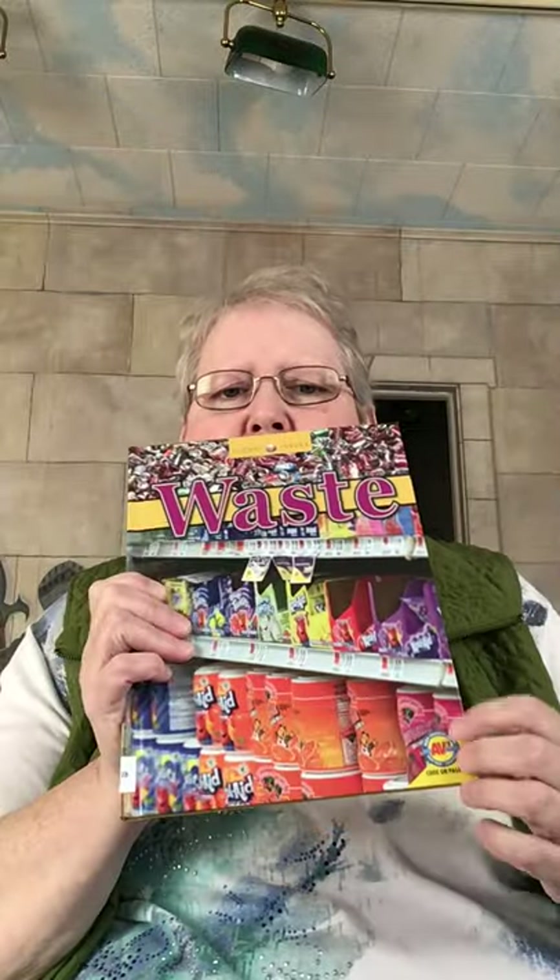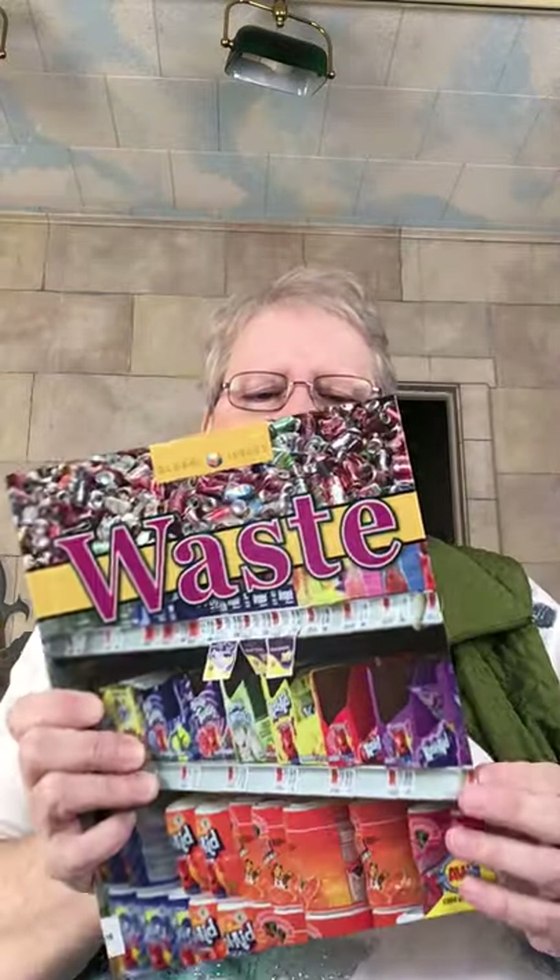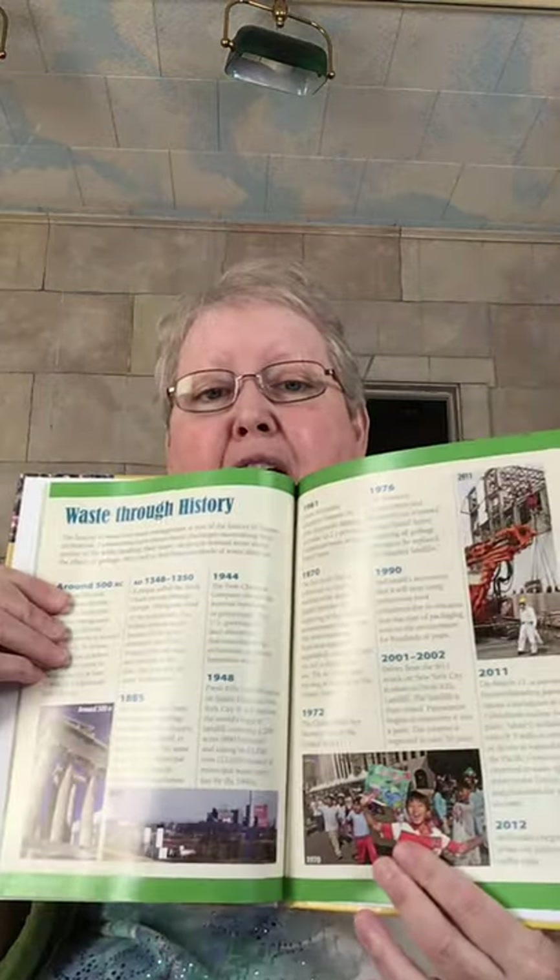I'm going to share some books with you. This one's called Waste, and it's an AV2. It's all about how we manage garbage, and you can see there's a timeline for Waste Through History — there's a lot of good information in it.